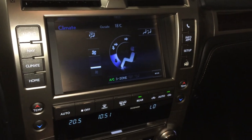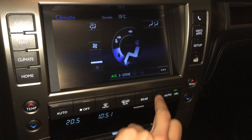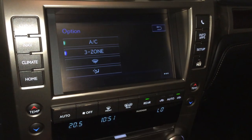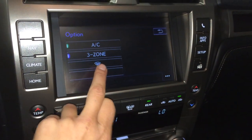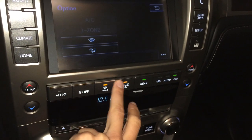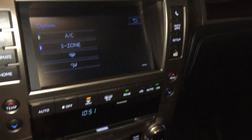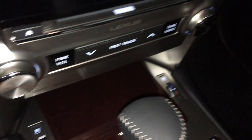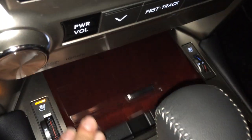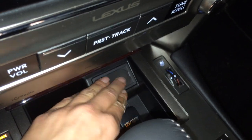There's 3-zone independent climate control — you can control the rear from here. Features include AC, windshield wiper de-icer, front and rear defrost, and heated side mirrors. Shortcut buttons for audio, heated and ventilated front seats. Slide the console back and you'll find your audio inputs: two USB, one auxiliary, and power outlets.